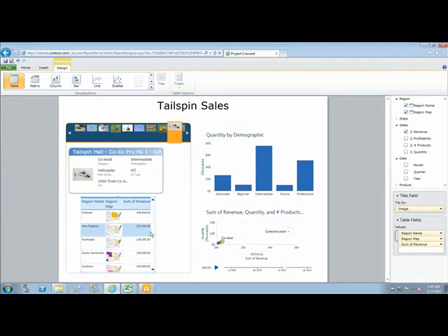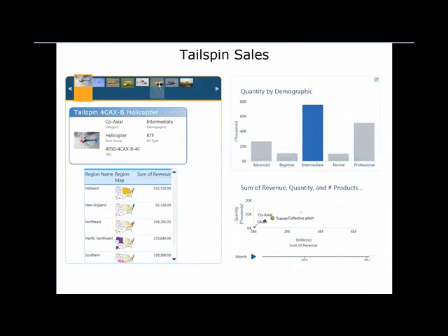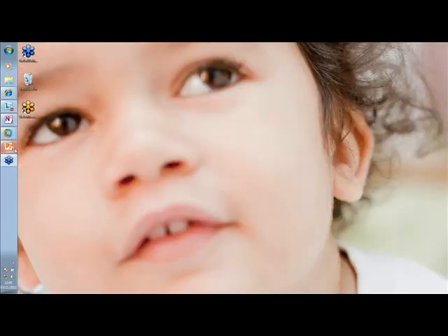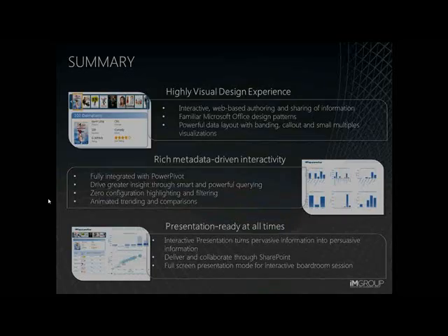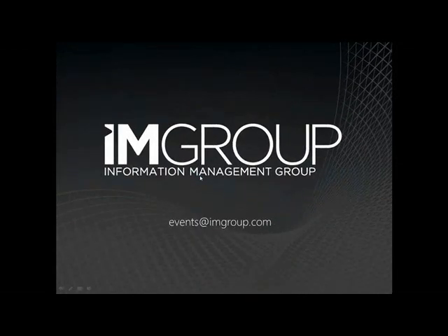I've discovered new insights about the business, and now I want to share them. Full screen mode gives me a nice, clean view of the report and it's still fully interactive. In summary, PowerView is all about interacting with the data — it's about creating beautiful presentations and maybe learning something in the process whilst communicating with others. It's about letting the data tell the story about your business. Thanks very much for joining us for part one of our SQL Server 2012 webinar series. Please email events at imgroup.com with any questions or requests for follow-up, and we hope you can join us for the rest of the series.